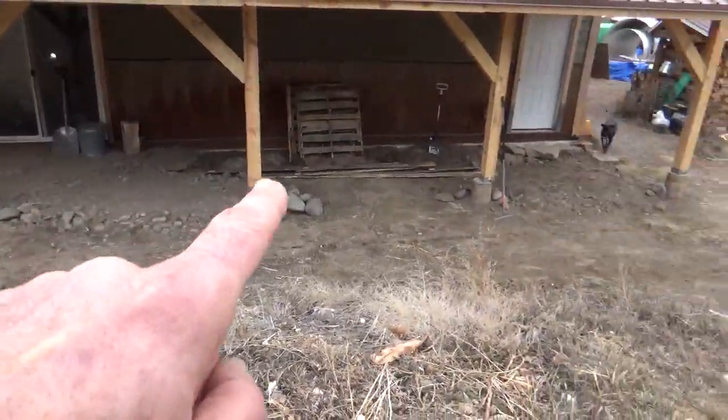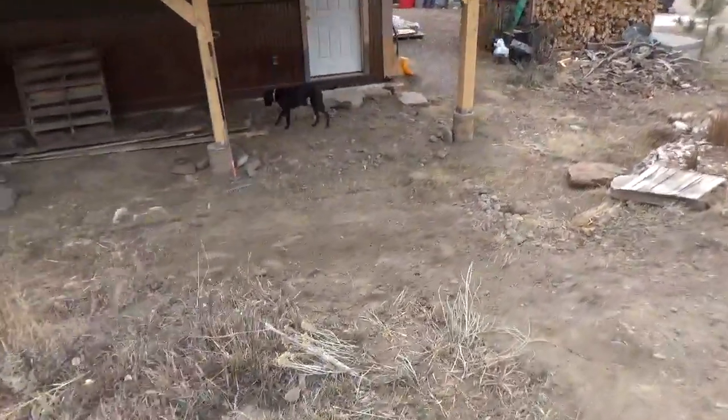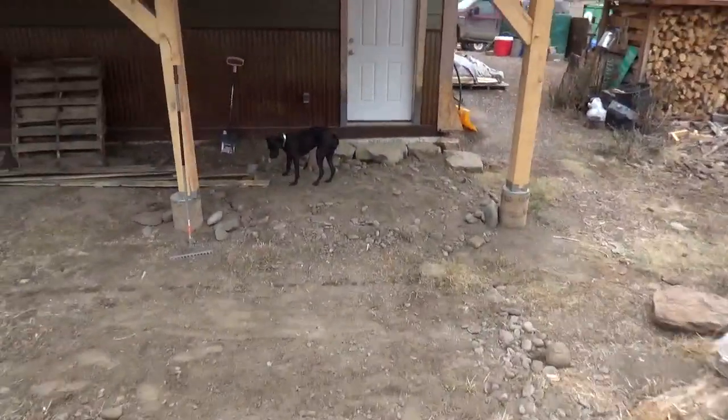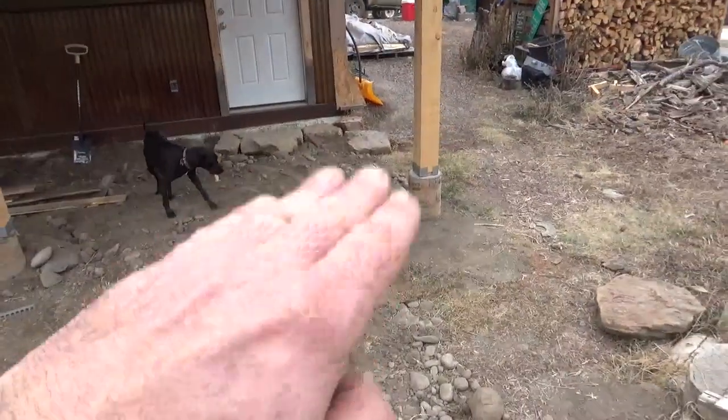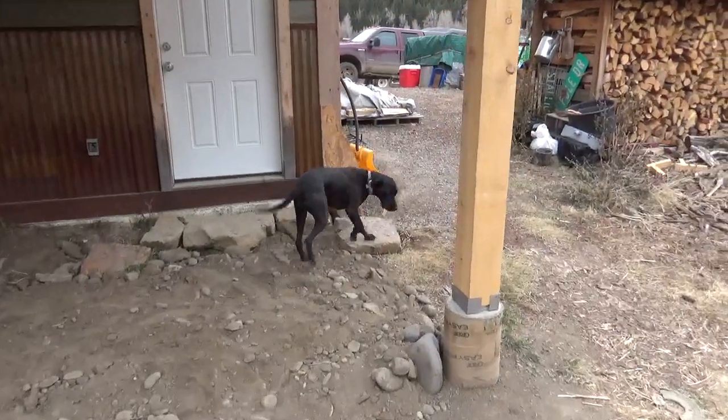You can see Gram sitting on some fill here because we need to bring this way up, and she's also trying to bury her bone.